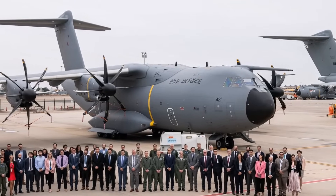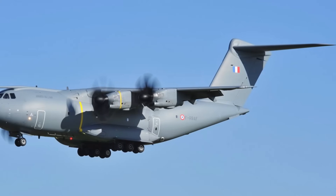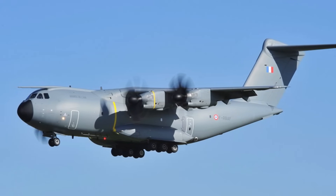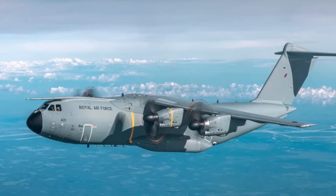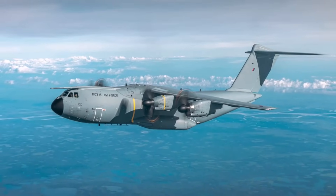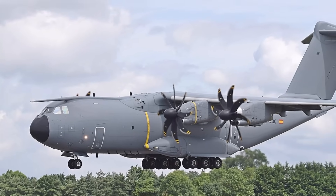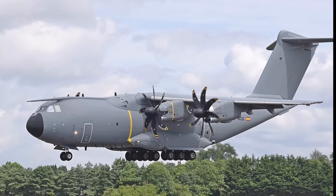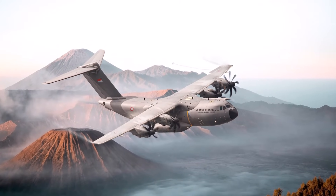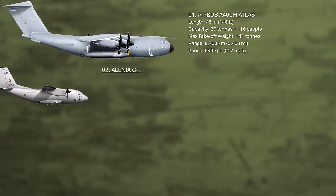It is regarded as the most advanced, reliable, and certified military transport aircraft available, combining state-of-the-art 21st century technologies to meet the current and future needs of armed forces. The aircraft has been used operationally by the French and Turkish air forces in missions in Afghanistan, the Central African Republic, the African Sahel region, Mali, and the Middle East, supporting air operations over Iraq and Syria. During the COVID-19 pandemic, the Royal Air Force deployed the A400M for medical evacuation missions, transporting patients from the Scottish Islands to mainland hospitals for emergency treatment.